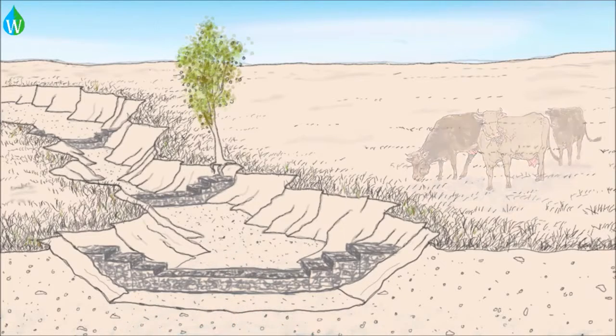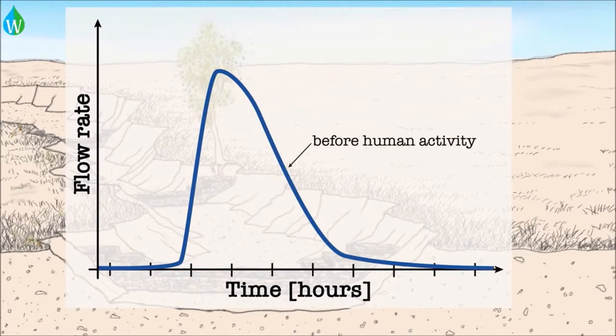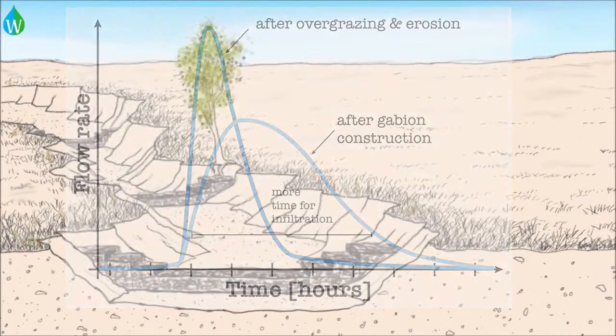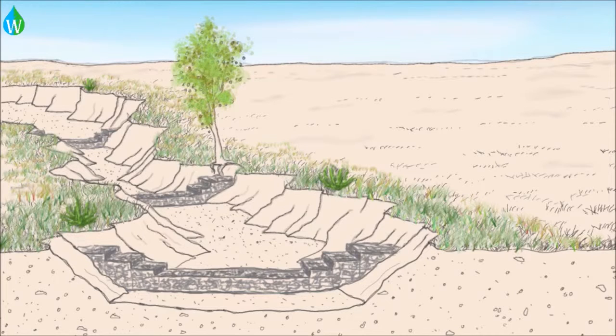So if you were to graph that, it would look like this: before humans, then after overgrazing and erosion you had a sharp peak, and then after the gabions the peak is more spread out and there's more time for infiltration. Research has shown that gabions do increase the amount of vegetation and greenery around stream channels, but we don't know for sure if they actually increase the amount of infiltration. That's what we're working on finding out.